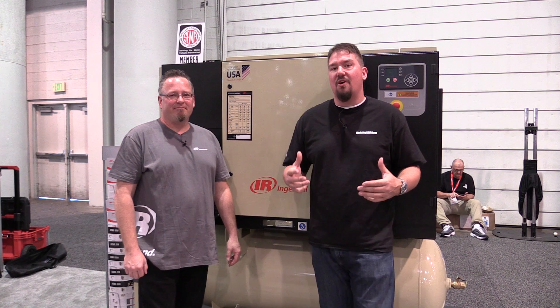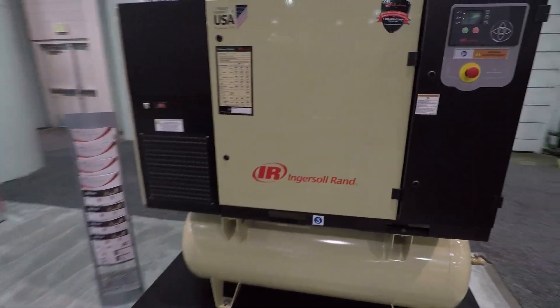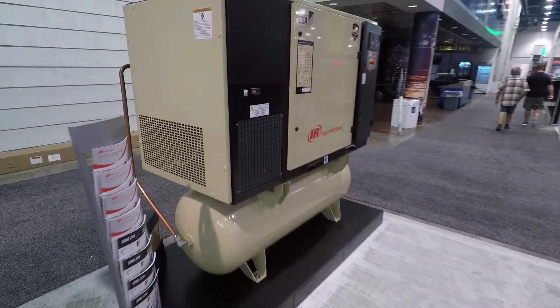Hey guys, Brian with Workshop Addiction. We are at SEMA 2018 in the Ingersoll Rand booth. We're here with Jarrett and he's going to talk about progressive adaptive control in rotary screw compressors. Take it away, buddy.